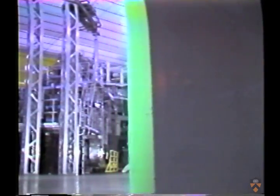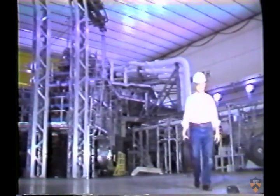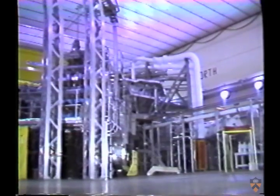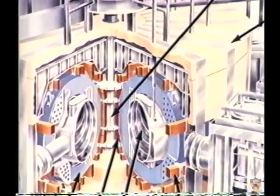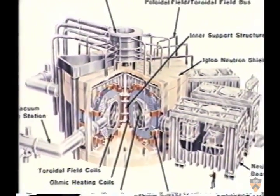The centerpiece of the lab's work is the TFTR, the Tokamak Fusion Test Reactor, one of the largest and most successful tokamak experiments in the world. The TFTR has produced record central plasma temperatures in excess of 300 million degrees — more than 20 times the temperature at the center of the sun.